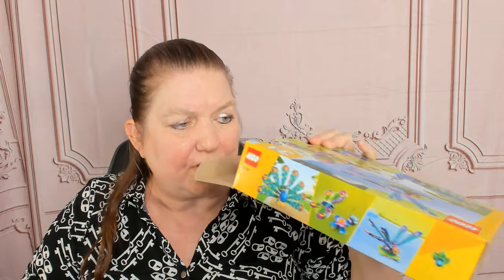The dragonfly — I think I'll do the dragonfly or the butterfly first and work my way up to the peacock. I'm kind of scared.